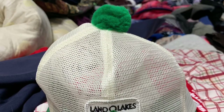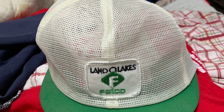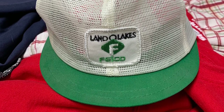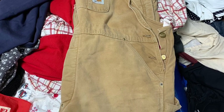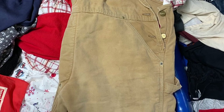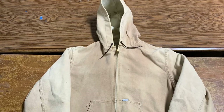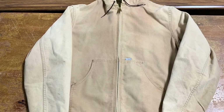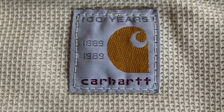We got a vintage Land O'Lakes Felco mesh palm hat — pretty sweet, about 20 bucks, nothing crazy but cheap shipping, cheap fees. We got vintage Carhartt overalls made in USA with quilted lining — sold a lot of overalls, especially Carhartt, and coming into winter they sell fast. We also got a vintage 1989 Carhartt tan jacket — assisted by Vintage Cream. The tag says 100-year anniversary, 1989, so it's confirmed 80s.